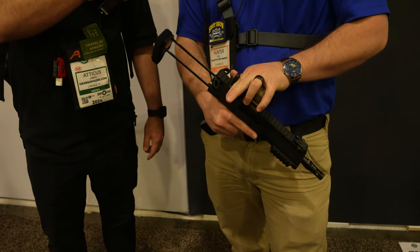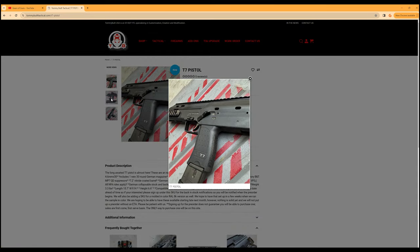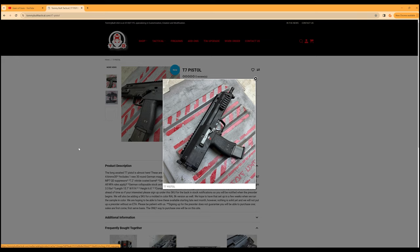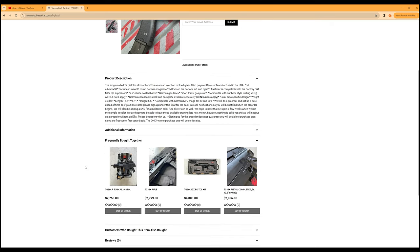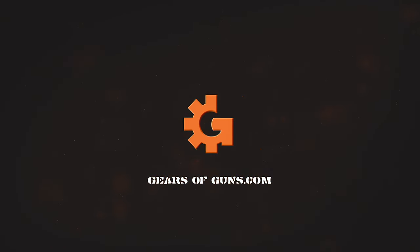Moving to the true number one slot: the Tommy Built T7. I didn't even get footage for it — we had no idea it was there. This isn't just an MP7-inspired design; it's a correct clone. Tommy Built had it at the BNT booth because it had the BNT suppressor on it. This thing is shipping right now — he already made 500 units and sold around 3,000 at the show. It comes in at $3,500. We walked right past it thinking it was a real MP7 — that's how realistic it looks. That's our top 15 for Shot Show 2024!